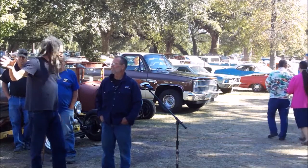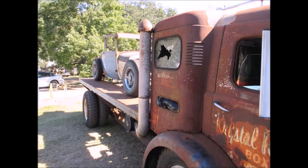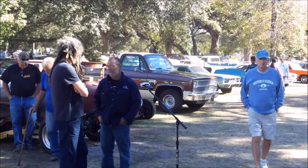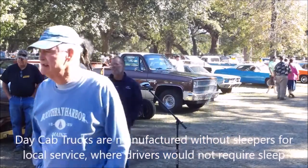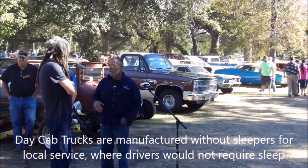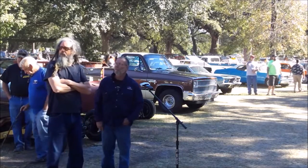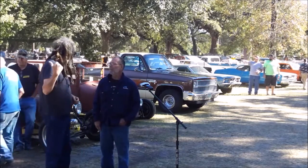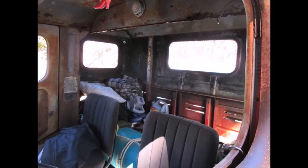This thing has got a sleeper on the back. Some of them were sleeper cabs, others were day cabs. This is a sleeper. But no one could ever actually sleep in that, right? — Actually, I sleep in it. Oh really? Yes!